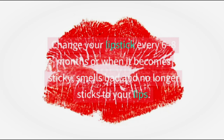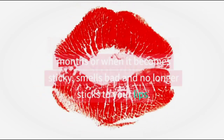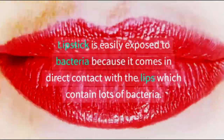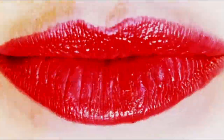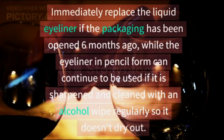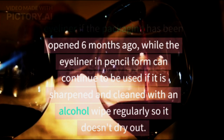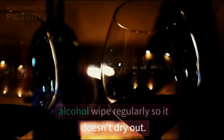2. Lipstick: change your lipstick every 6 to 8 months, or when it becomes sticky, smells bad, and no longer sticks to your lips. Lipstick is easily exposed to bacteria because it comes in direct contact with the lips, which contain lots of bacteria. 3. Eyeliner: immediately replace liquid eyeliner if the packaging has been opened 6 months ago, while eyeliner in pencil form can continue to be used if it is sharpened and cleaned with an alcohol wipe regularly so it doesn't dry out.